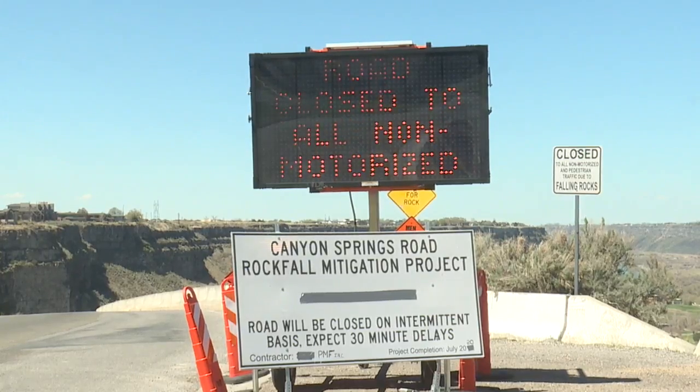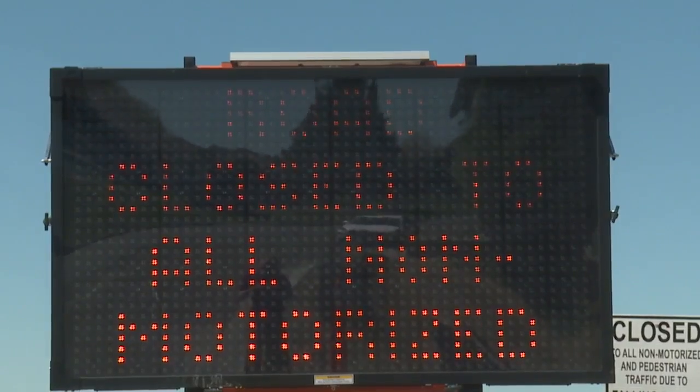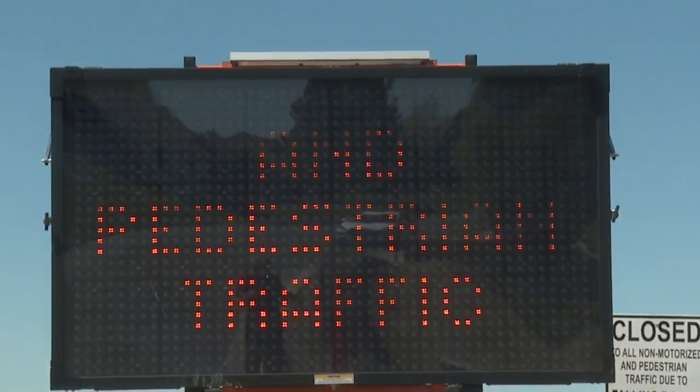There is an order in place which will not allow pedestrians to walk along the trail until the project is complete, which will be in mid-June. Those violating these orders will receive a $65 fine.